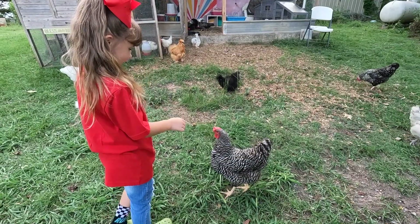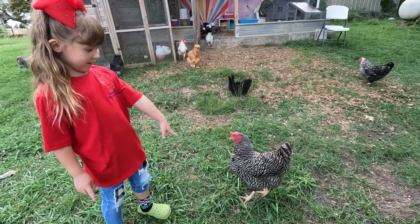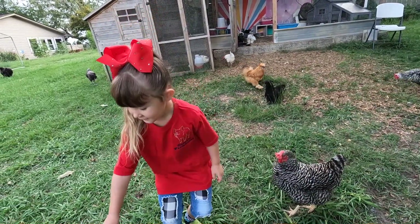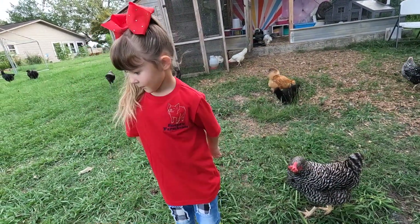She's a barred rock, and that's a barred rock. Beyonce the barred rock — she's Beyonce because she's Queen Bee around here.